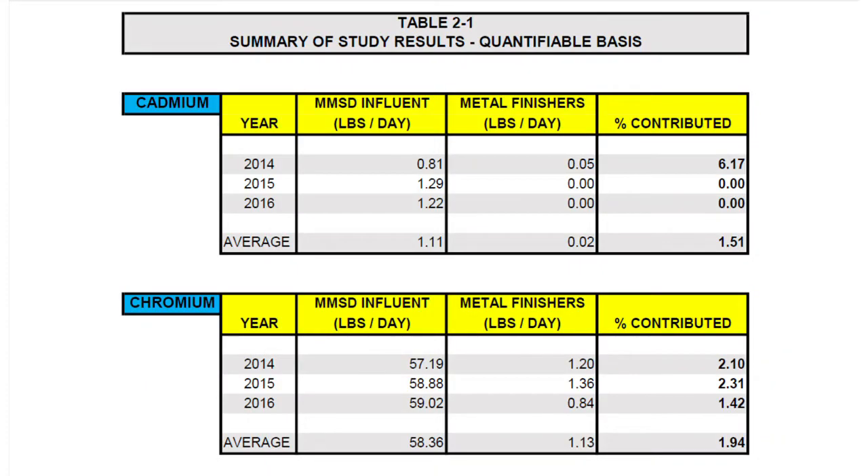Let's look at chromium. This study suggests that the sum total of chromium discharges into the Milwaukee Metropolitan Sewage District — the MMSD — from metal finishers totaled a little over a pound per day. Notably, the district is receiving 57 pounds per day of chromium from sources other than the metal finishing industry. Where is this other 57 pounds of chromium coming from? Leather tanneries. The IPP manager tells me that Milwaukee has four leather tanneries also discharging into the sewer system, and that's where the chromium is coming from.